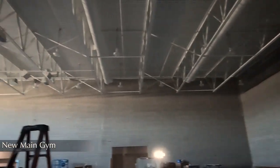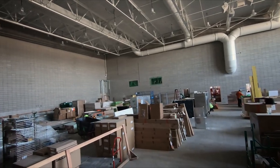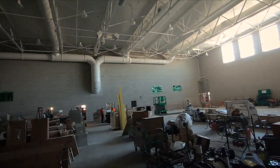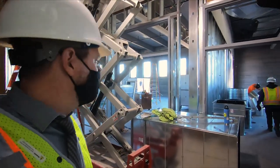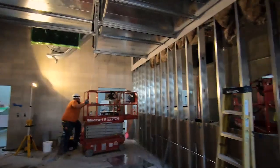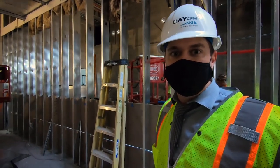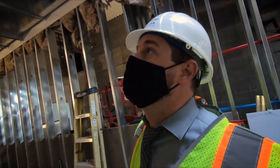Here we are in the new main gym for Adrian Nelson High School. On the right and left will be bleachers painted black and silver. They're installing the sound panels right now, and you can see some of those sound clouds being prepped and ready to be installed. Through this exit of the gym, there's a hallway with various athletic rooms. Straight in front is a weight room, and off to the left is the wrestling room. Also, the beam that was signed at the end of the summer as the final beam to be installed is here and exposed in the ceiling.